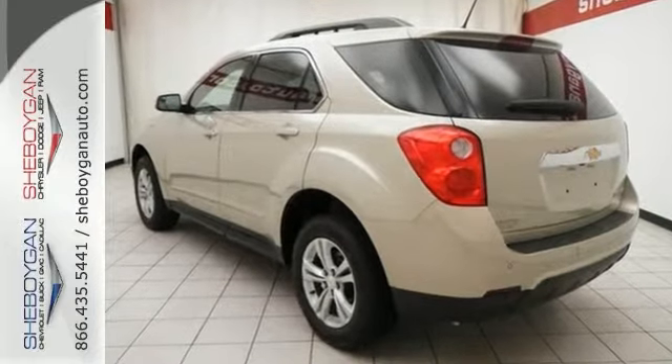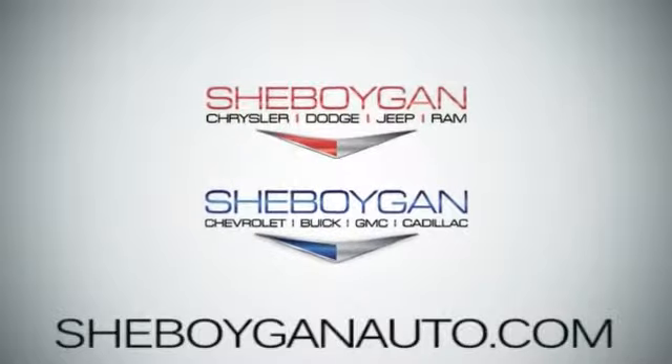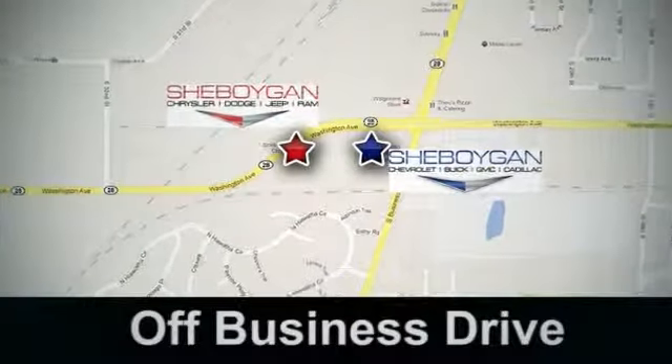Come take a test drive. Come see us today. Sheboygan Auto, eight brands in one location. Off Business Drive in Sheboygan, Wisconsin.